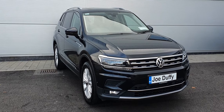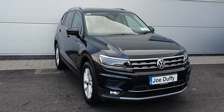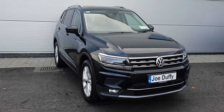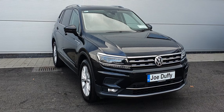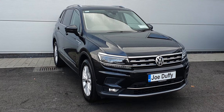Good afternoon everybody, hope you're all keeping well. It's Carl here from Joe Duffy Volkswagen, and here we have a 2019 Volkswagen Tiguan All Space. It is a 191 registration with a two-litre TDI engine producing 150 brake horsepower, and a seven-speed automatic DSG transmission. This car has covered just under 20,000 kilometres.